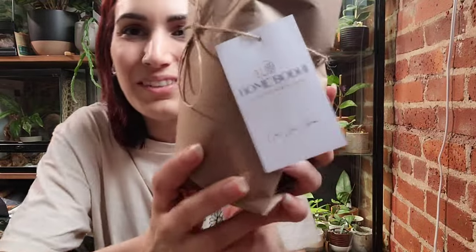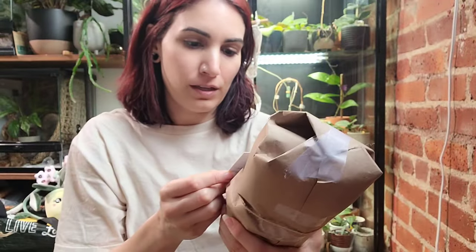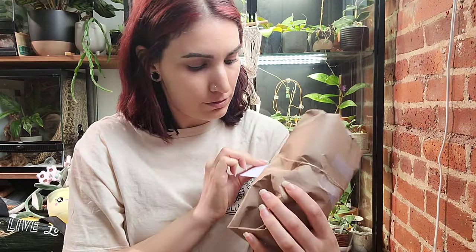Look at how cute this packaging is — that is the name of the company, 'A Lifestyle Worth Living.' Really cute. I don't know who has time to wrap all the plants up like this — each one has their own thing but it all looks the same. Seems time-consuming for somebody who packages plants. I used to write little handwritten thank-you cards but now I genuinely don't have time because I have so many more orders per week than I used to.